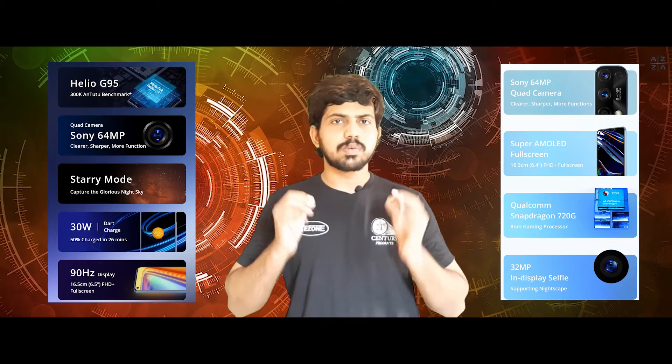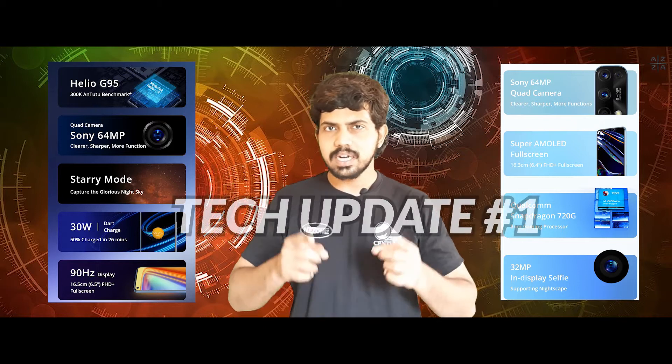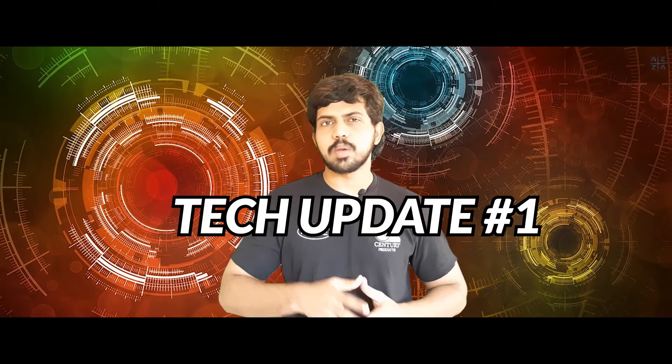In this video, we cover the recent launch of Realme 7 and Realme 7 Pro, going over the details of the mobile specifications. If you like the channel, please subscribe. Let's go to the video.